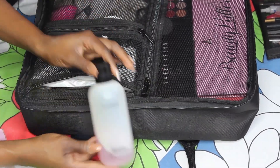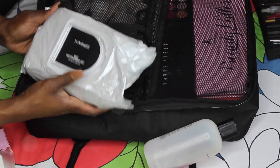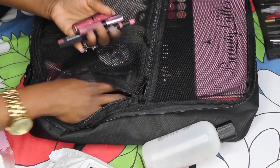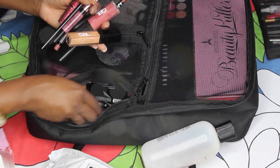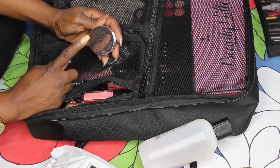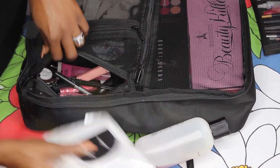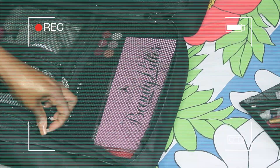On this side I have my MAC brush cleaner and my MAC wipes — I swear by these, they even remove liquid lips. Everything in here has to do with lips: lip liners from MAC, Too Faced, mostly Shades by Gal, lip glosses which are amazing for bridal. I also have my Bobbi Brown lip balm which I use on my brides before applying lip products, just to get the lips nice and moisturized.